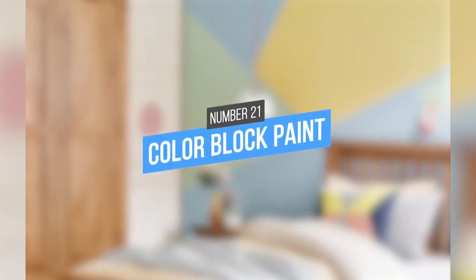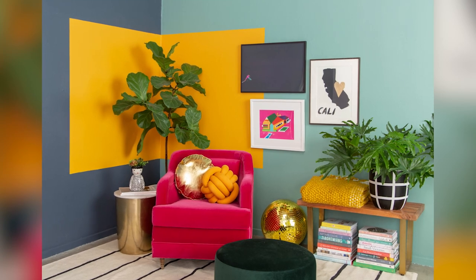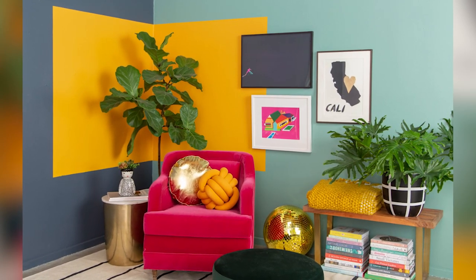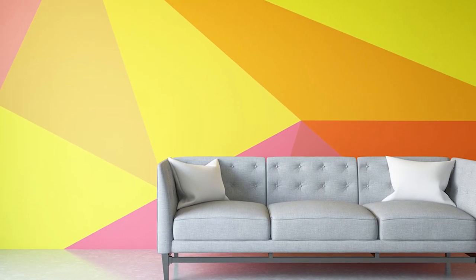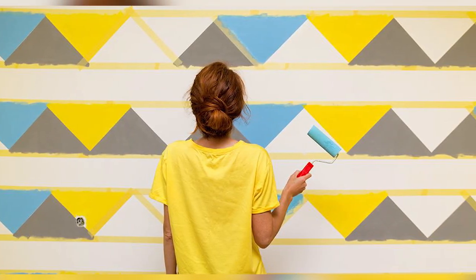21. Color Block Paint. Can you paint your walls? If so, color blocking is a great way to add some personality to your home. This painting technique involves using two or more colors in blocks or stripes to create a visually interesting design. It's a fun way to add some brightness and boldness to your decor.